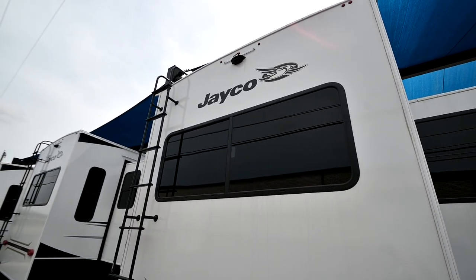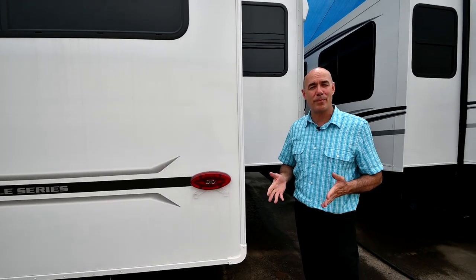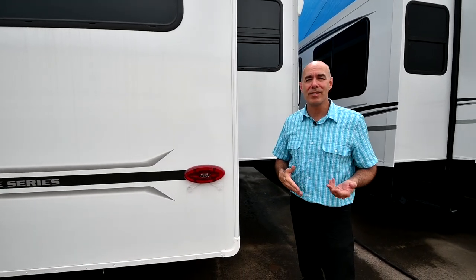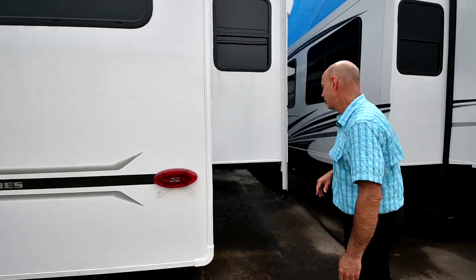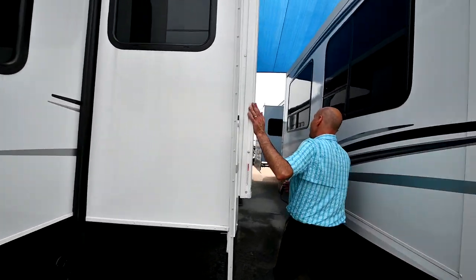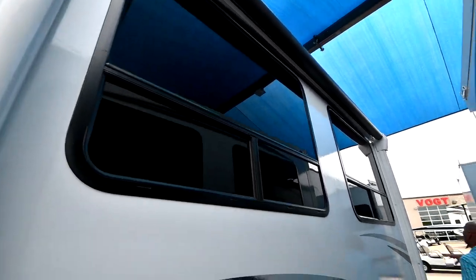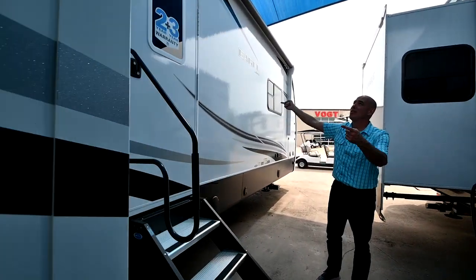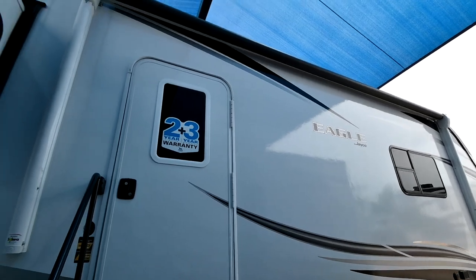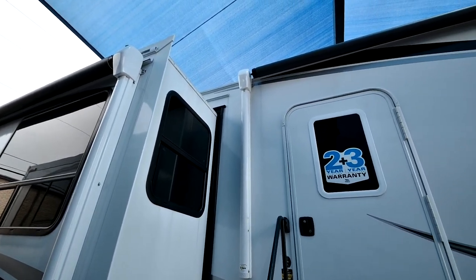Jayco pulls 144 tons of vacuum for 16 minutes on these fiberglass walls, which virtually eliminates the possibility of delamination over the lifetime of the coach. That means this thing retains its value. In fact, Jayco retains its value 5% to 8% more than its nearest competitor. Higher resale value means better value for you.